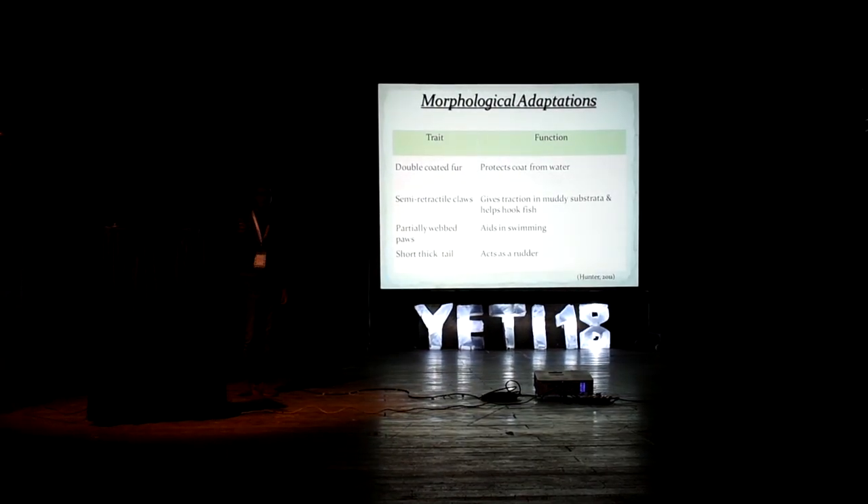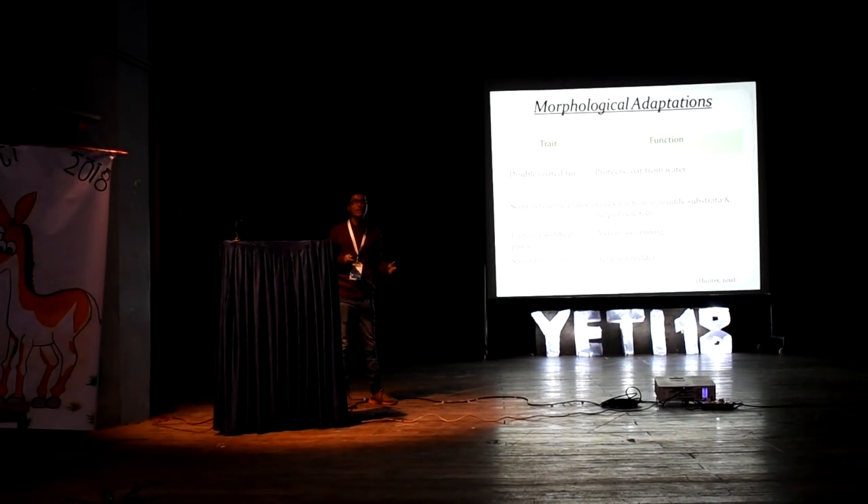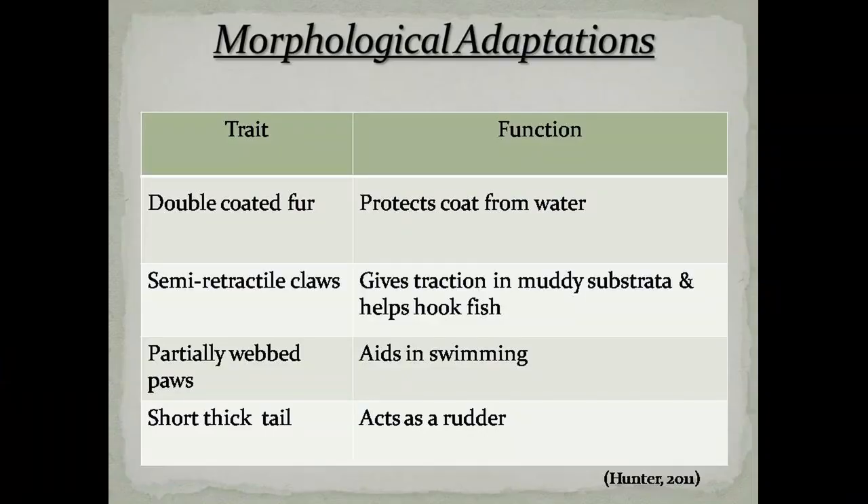Out of 36 extant wild felid species, the fishing cat Prionailurus viverrinus and the flat-headed cat Prionailurus planiceps are the only wetland specialists. This is significant given the recent and rapid evolution of Prionailurus and the strong similarities among its members in respect to morphology, physiology and behaviour.